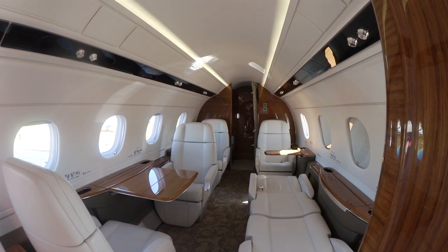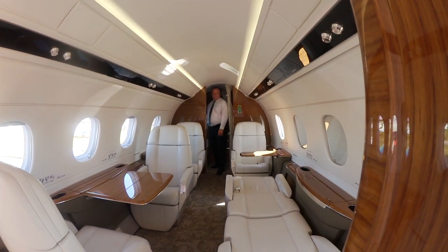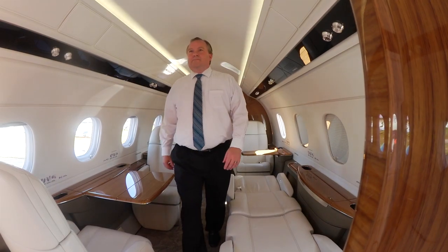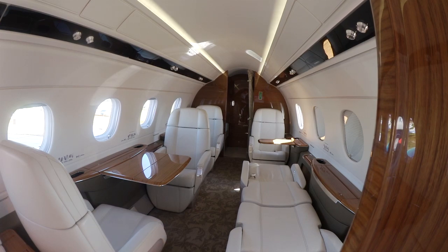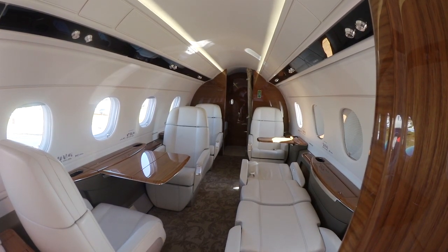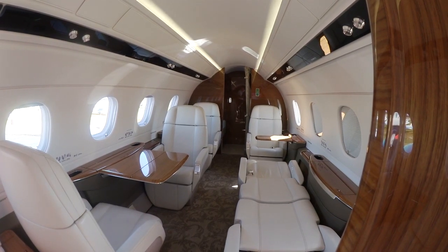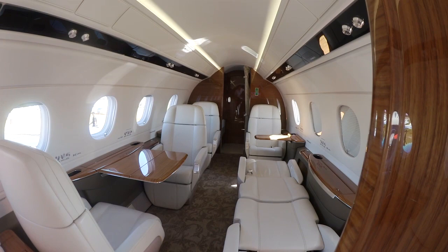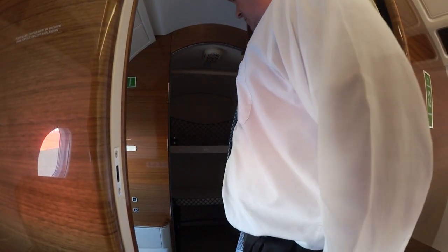This is the interior of the Legacy 450 — a six-foot stand-up cabin with flat floor, a range of 2,900 miles with four passengers, and a high speed of Mach .82. Excellent aircraft performance, with full digital flight controls and envelope protection. This aircraft has the best cabin volume in its class. The internal baggage compartment holds 330 pounds, and the external holds 880 pounds.